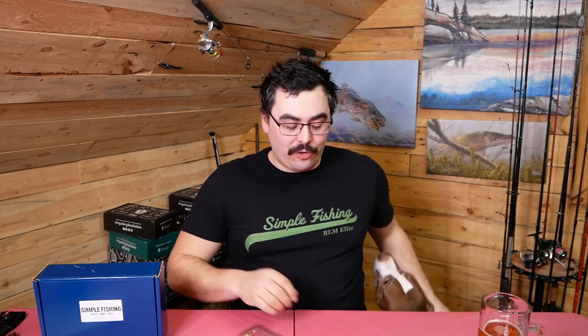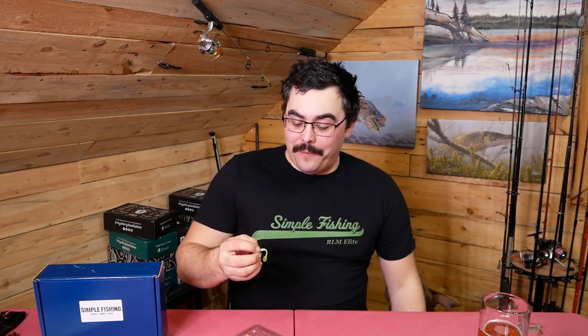I haven't gotten Fanatic Baits in any other subscription boxes. I've gotten the Boxer and the other sizes in my Simple Fishing subscription boxes, and they all work great.